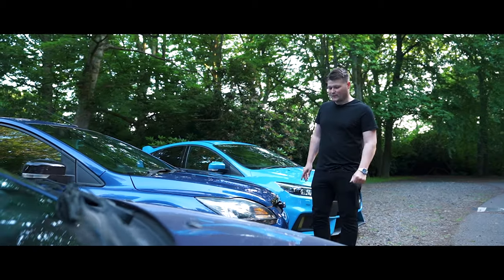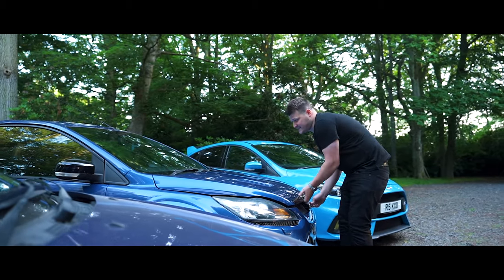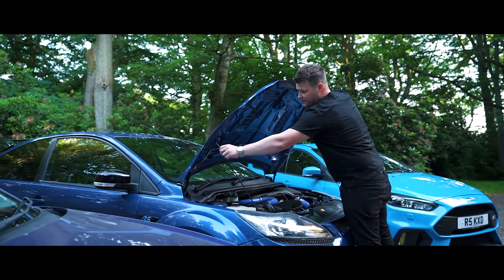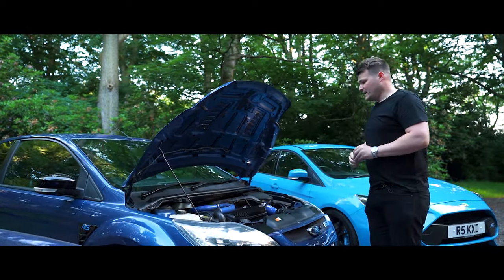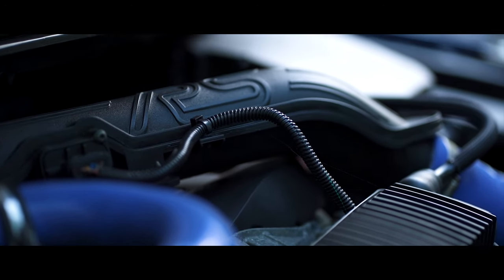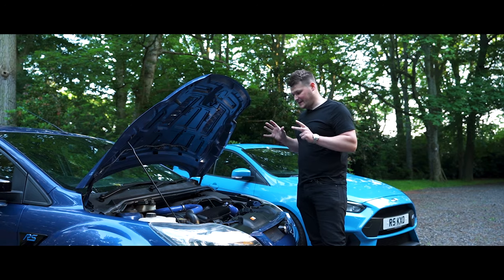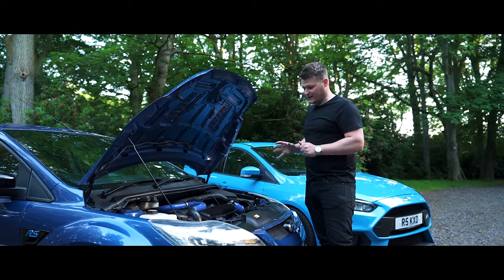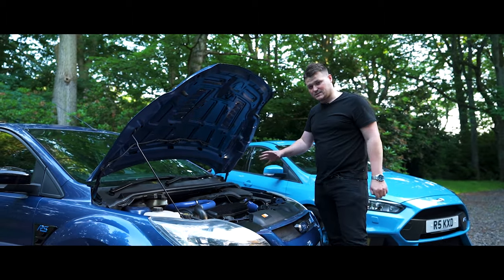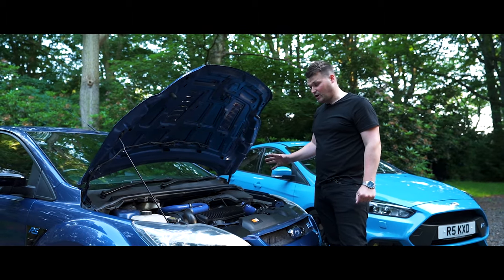The engine traces its roots back to Volvo and was also used in the Mk2 Focus ST. It's a 2.5-litre five-cylinder turbocharged engine producing 301 brake horsepower, but it's not just an ST turned up to 10. Ford added a different turbo, intercooler, pistons, and cam casing — everything is actually different to what you'd get on the normal ST.